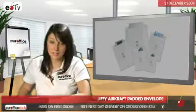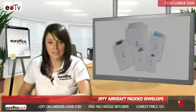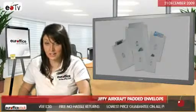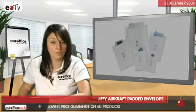Plus, it's great value for money because you get 100 in a pack. If you want to see other sizes of our padded envelopes, just take a look at our whole range by clicking on Padded Envelopes and Bags in the Office Supplies Department.